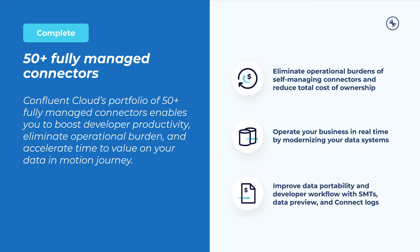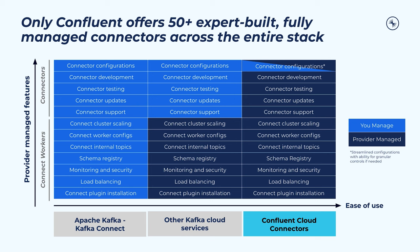Confluent takes on critical Connect activities like managing internal topics, worker configs, monitoring, and security, while giving users the control to elastically scale up and down based on business needs. Our connectors are ready to provision with just a few clicks, providing the reliability, support, and updates you need to power mission-critical apps. Compared to other Kafka cloud services, Confluent is the only provider with over 50 expert-built fully managed connectors, the largest portfolio of fully managed connectors on the market.